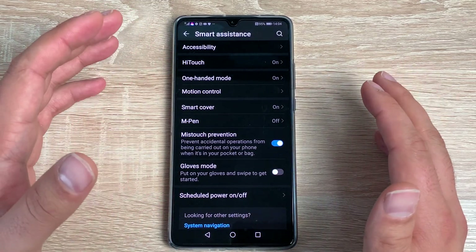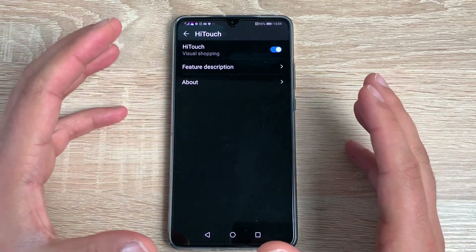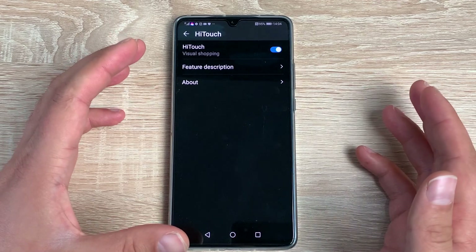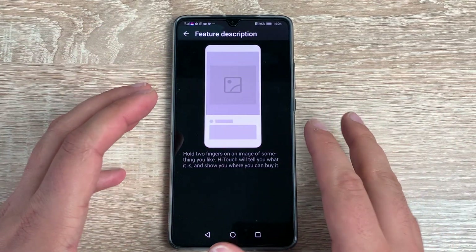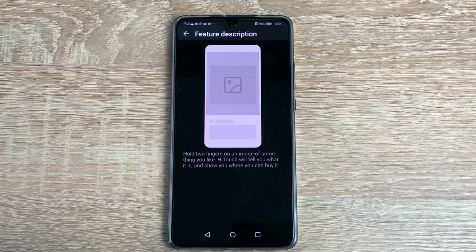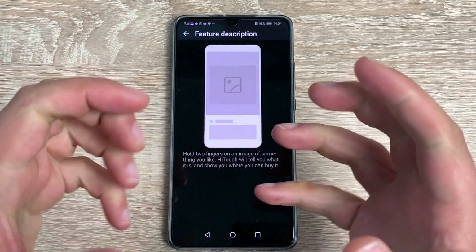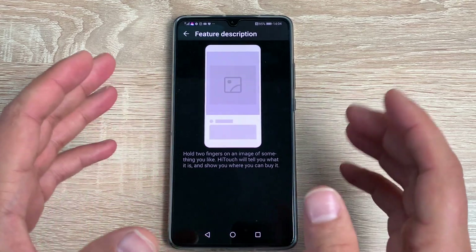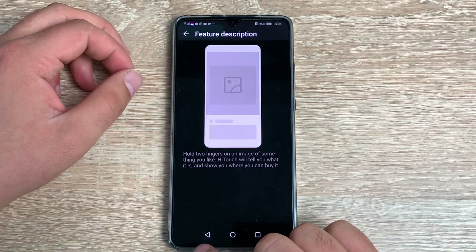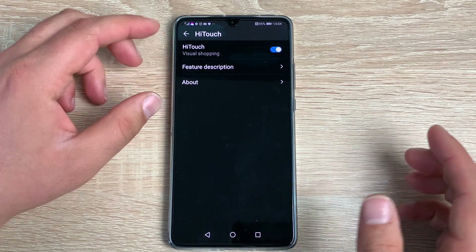Coming back, there are different options to change and use. One is called HiTouch — a shopping application that uses Amazon. Say you had an image on your device like a phone case from a website; press and hold two thumbs together on the display and it will try to find that item on Amazon using the HiAI system to give you the best option. You can then go through and purchase if you wish. It's also available in the camera.